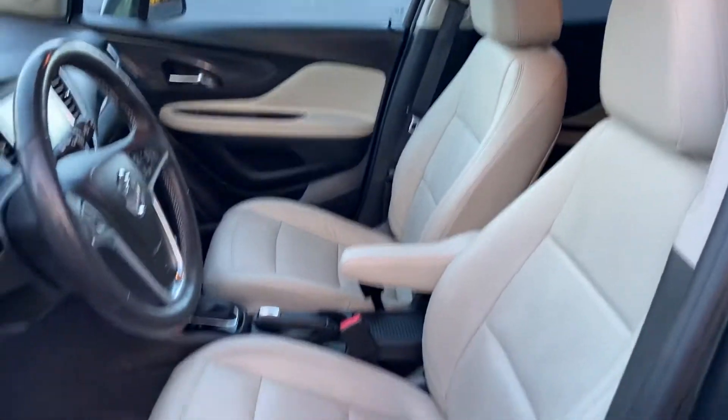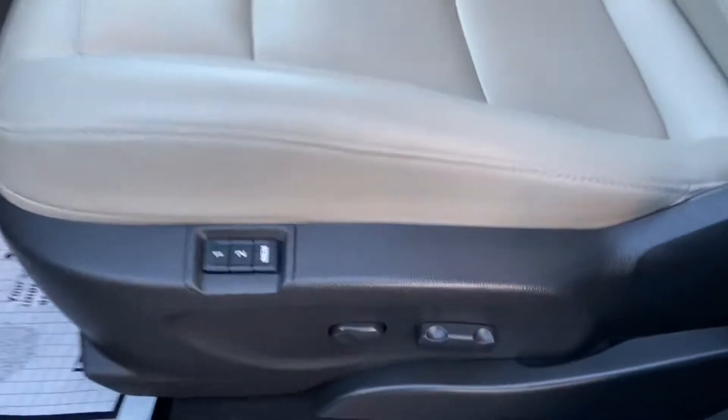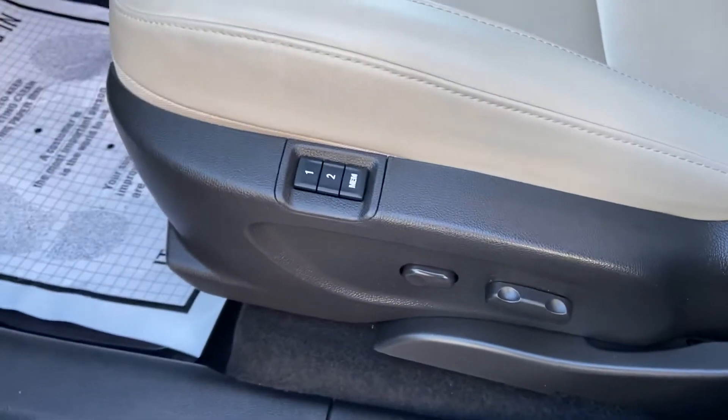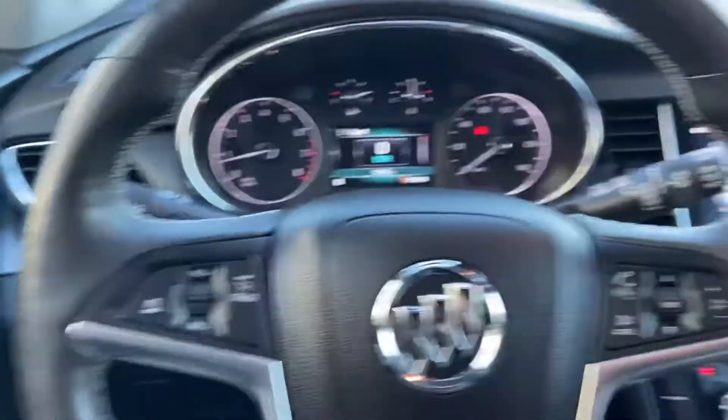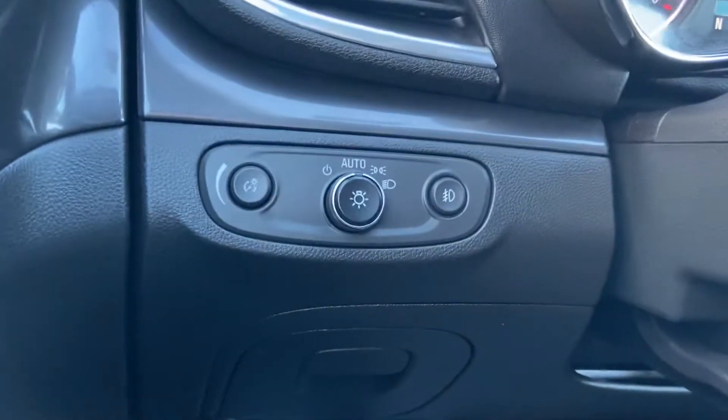Take a look at the interior here — you have tan leather, your power windows, mirrors, and locks. You have your power driver seat controls as well as your power memory seat controls right down below there. Step on inside and we'll give you a quick look around, going into everything more in-depth in just a moment.